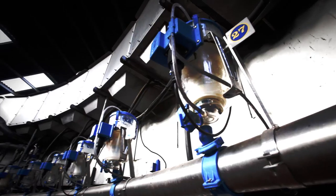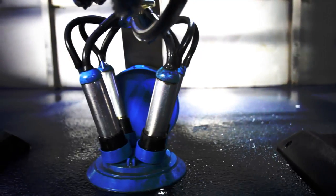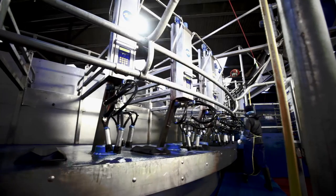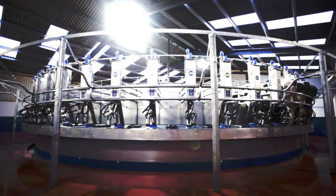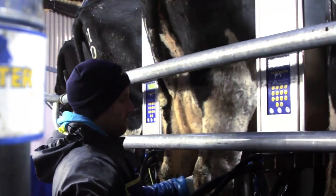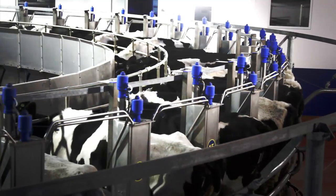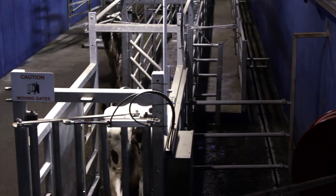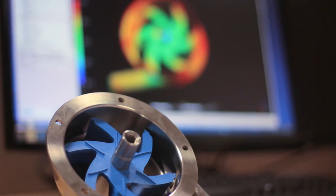The Dairymaster Swiftflow Revolver is one of the most advanced rotary milking parlor systems in the world. Dairymaster's customizable design encourages you to choose what you need and the level of automation your parlor requires. From cow identification to in-parlor feeding to post-parlor drafting, the Dairymaster Swiftflow Revolver delivers.